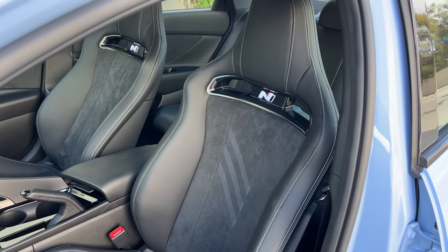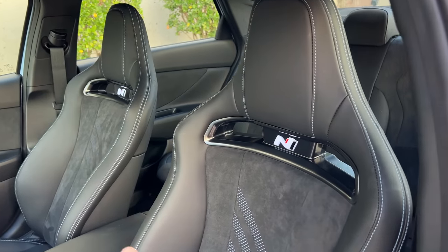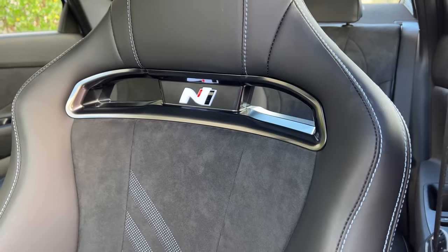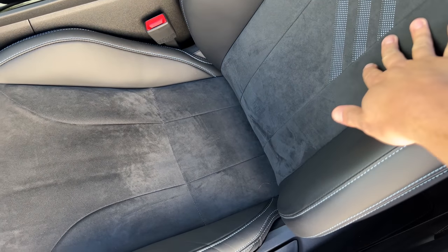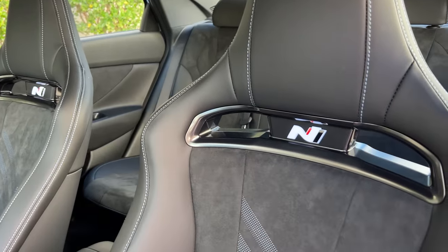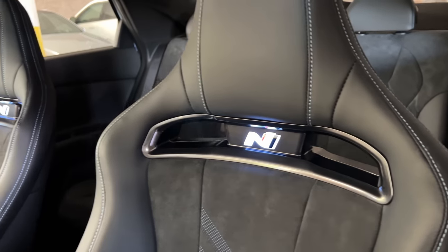When you first get into this car, probably the biggest change compared to a standard Elantra is the seats, which really are sports seats. They're thickly bolstered on both the backrest and bottom, and they even have a little pass-through below the headrest for a racing harness — you don't see that too often on a car like this. They're also finished in Alcantara, just like most high-performance car sports seats. One other cool touch: the N badge below the headrest actually lights up. BMW M does this on their seats too, and now the Hyundai Elantra N has it as well.